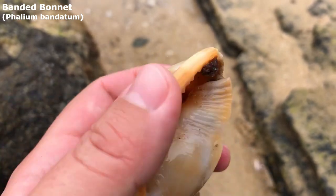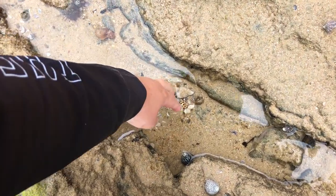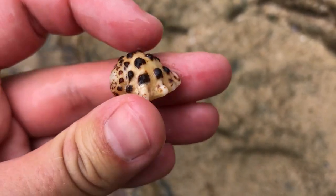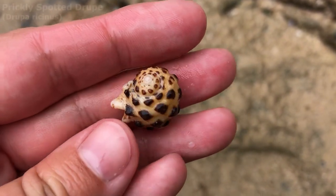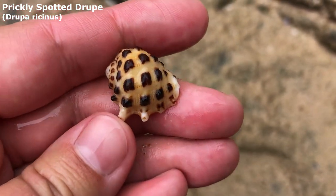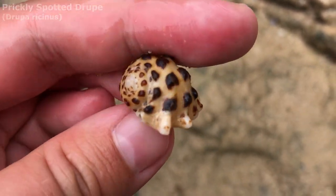There could be a little bit missing right at the edge there, but doesn't that look good? I wasn't about to miss that pop of colour. It's a good one. Look at that beautiful prickly spotted droop shell. I feel like it's been quite a while since I found one of these — these are just absolutely gorgeous and fantastic seashells.